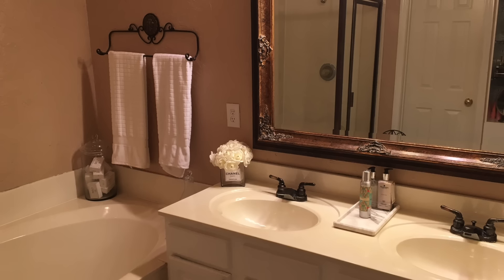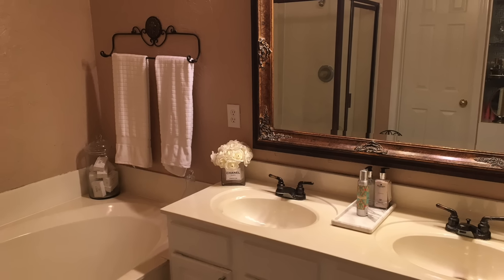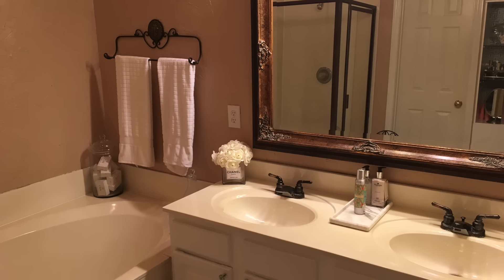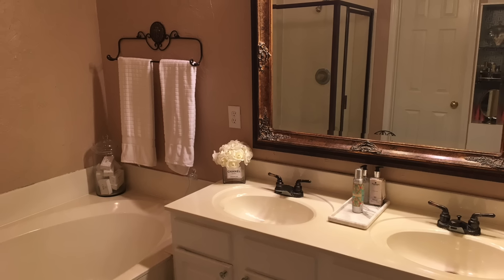This is my master bathroom in all its old world traditional look. I have had this look for over seven years and it is time for a total gut and redesign so that I can bring this space up to speed to match the other more modern spaces in my home. Now let's go ahead and begin this tour.